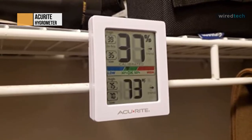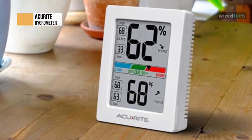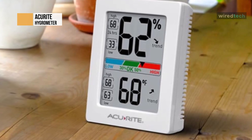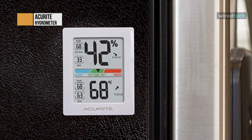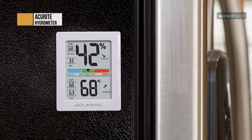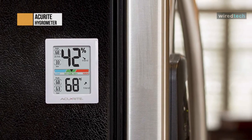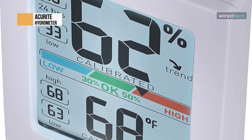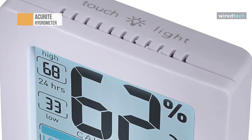Fourth on our list is another model from AccuRite. The AccuRite monitor for greenhouse, home, or office is another impressive hygrometer available on the market today. It's very similar to the AccuRite model at number one, but with a few upgrades. One upgrade is the humidity level indicator — this one is much more user-friendly and color-coded, making it easy to see when humidity is in or out of the proper range. It can also be manually calibrated for even better accuracy.